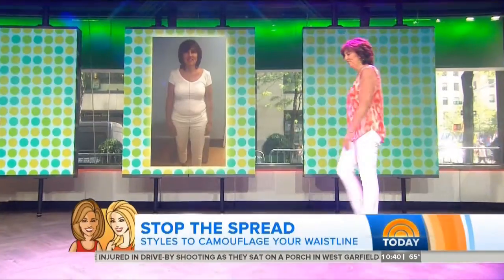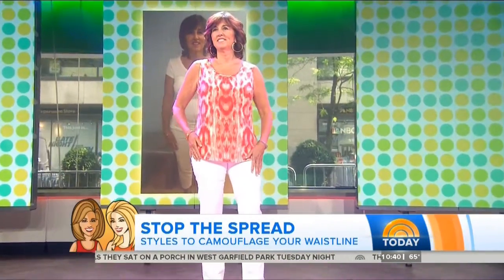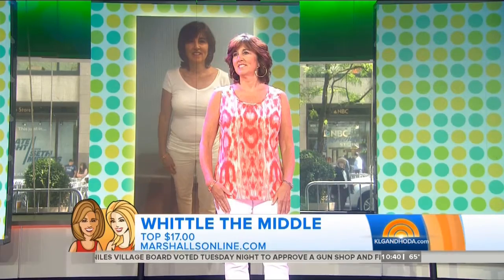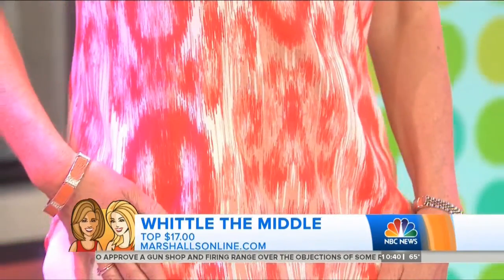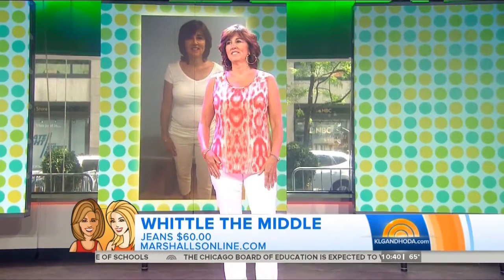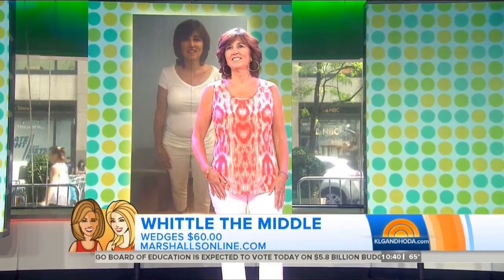Kathy has a common problem — the muffin top. Her shirt was too sheer and too tight, and it just wasn't working. Now look how slender she looks. It's about quality fabric and the right silhouette to mask the middle. This top is only $17 from Marshalls. Patterns can be your friend — you just want them to go up and down, not across. Avoid anything too clingy; this silk-cotton material moves with you without showing everything underneath.